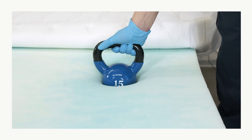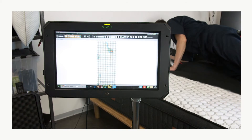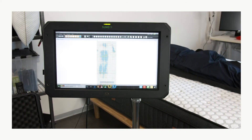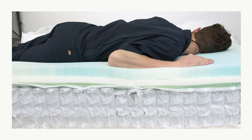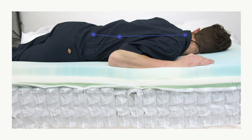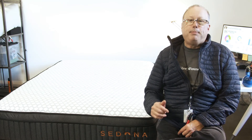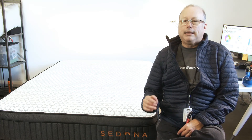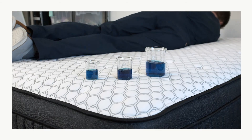The comfort system also molds to a stomach sleeper's body, relieving pressure while providing support. Spinal strain is a common problem for stomach sleepers, as they tend to be heavier around the middle and sleeping on the stomach can drag their midsection too deeply into the mattress, pulling their spine out of alignment. Given its medium firmness, the Sedona Hybrid is perhaps best suited to stomach sleepers who weigh less than 230 pounds.